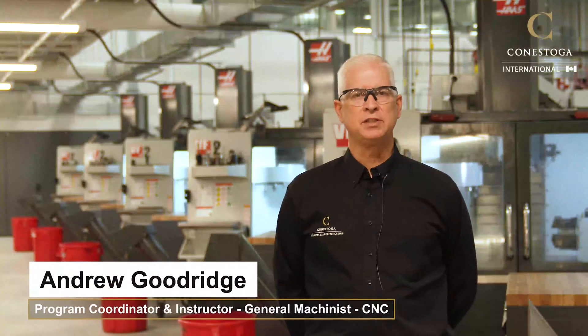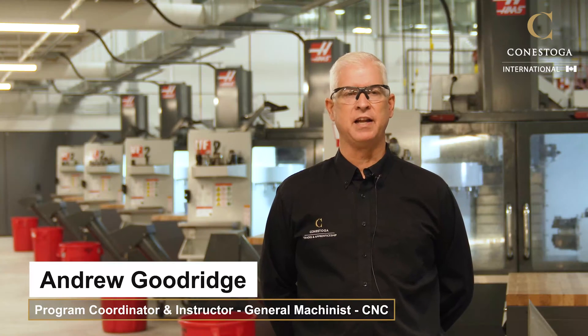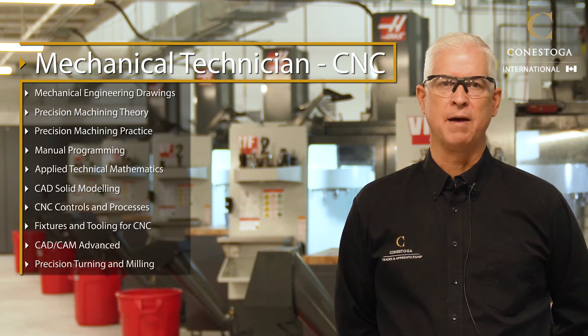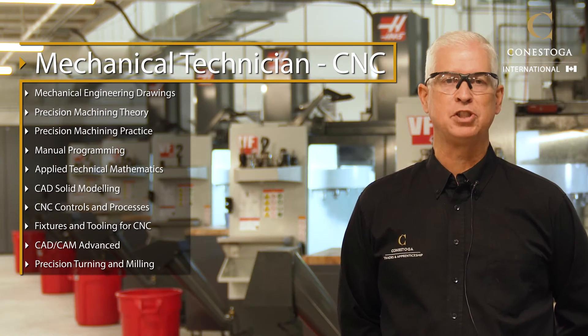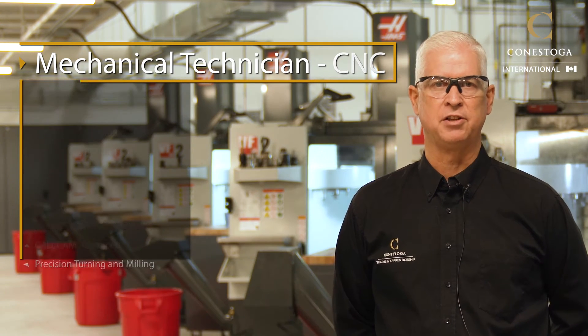My name is Andrew Goodridge and I'm with the college as a faculty member and I teach in our precision machining programs. In our Mechanical Technicians CNC program, we introduce the students to the fundamentals of precision machining through math, engineering drawings, and machine theory, and then connecting that with the practical in-shop projects, which give them the foundational knowledge to be successful in the machining trade.